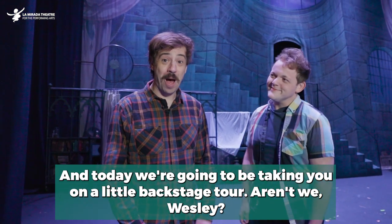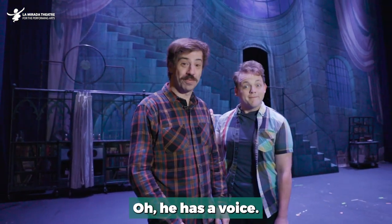Today we're going to be taking you on a little backstage tour, aren't we Wesley? Yeah baby! He has a voice.